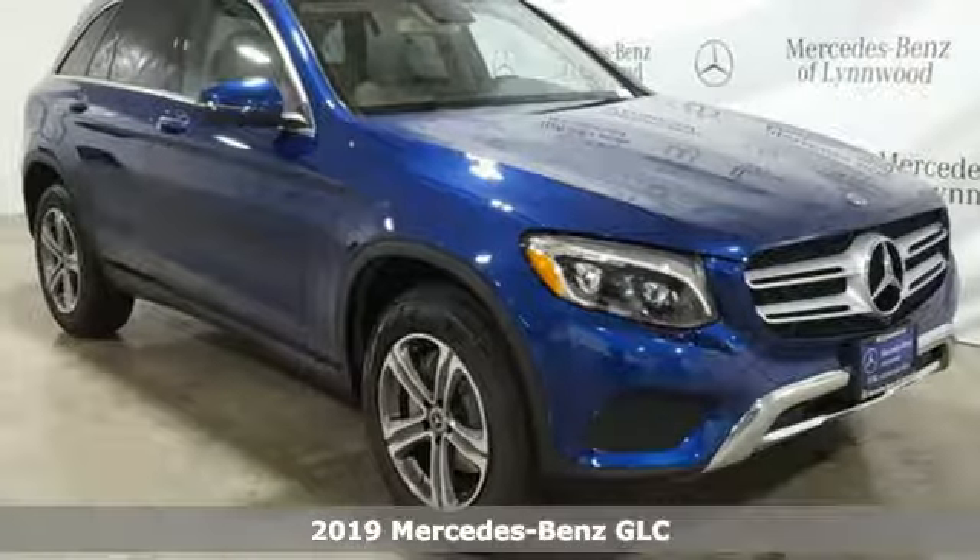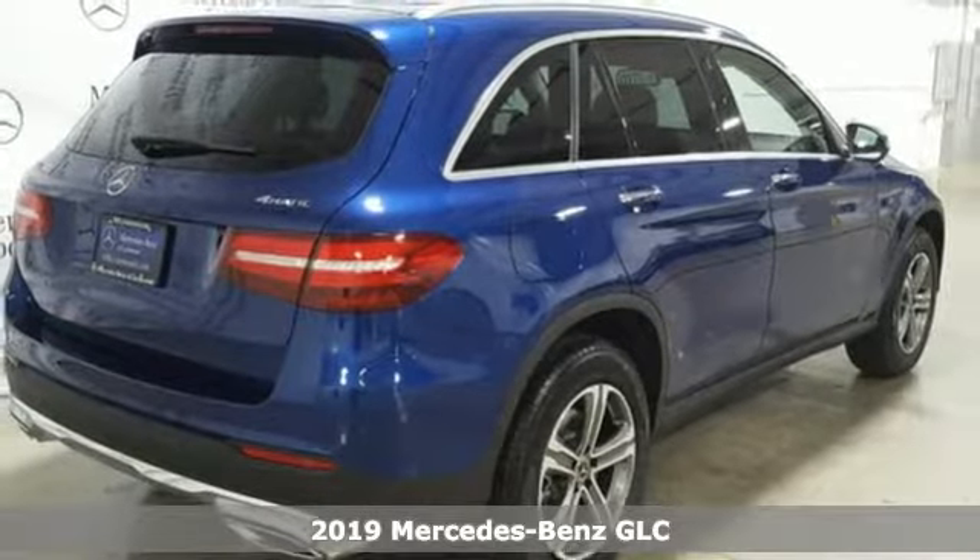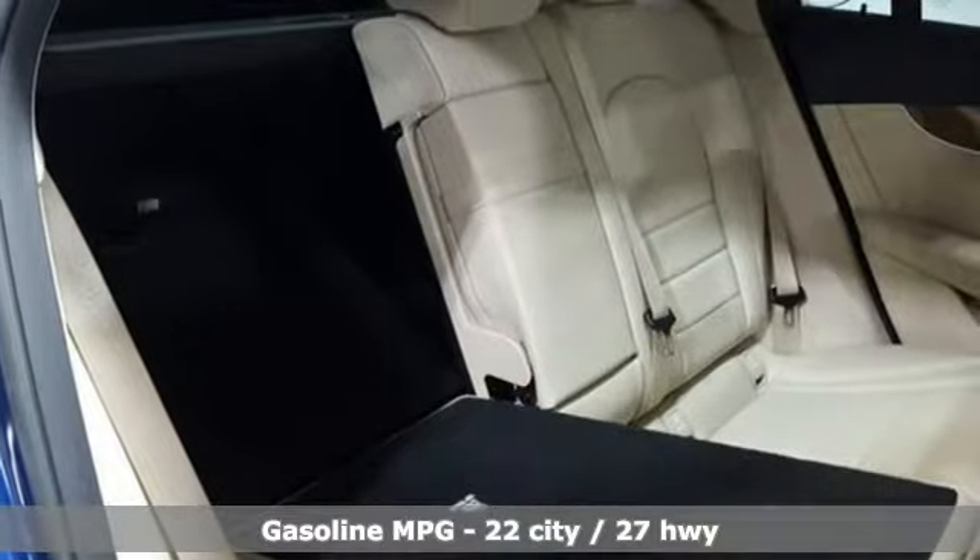It's a new 2019 Mercedes-Benz GLC. The shape ignites your passion for driving, and the engine delivers on that promise. And with features like these, every drive's a pleasure.